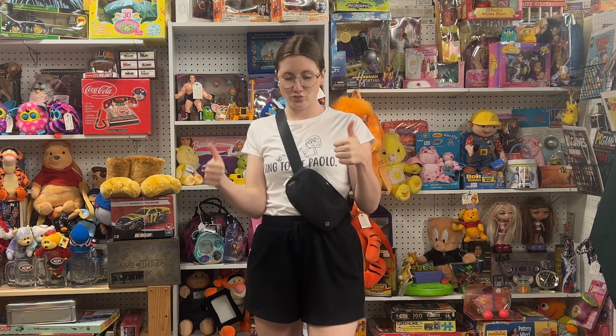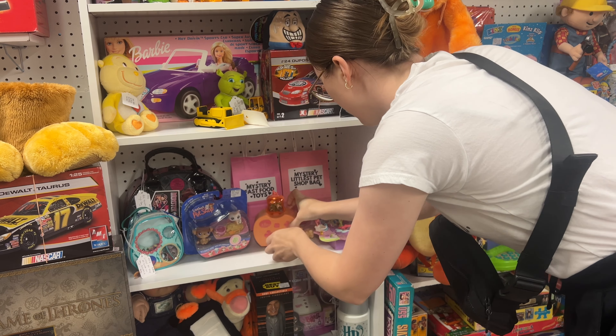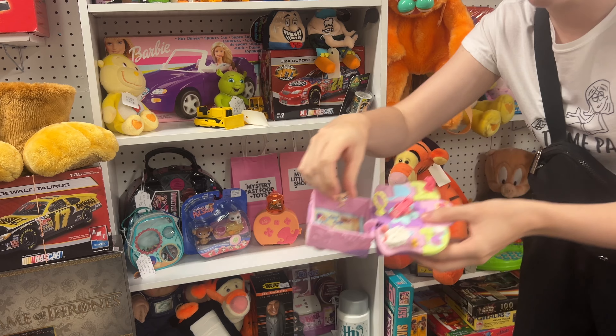Welcome back to another video! We are at the antique mall. We're gonna organize my booth and restock it today. I know I've said this a million times, but I just love how our booth is looking with the new shelves.